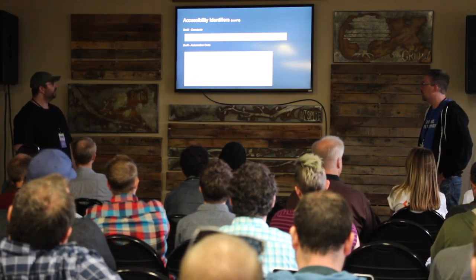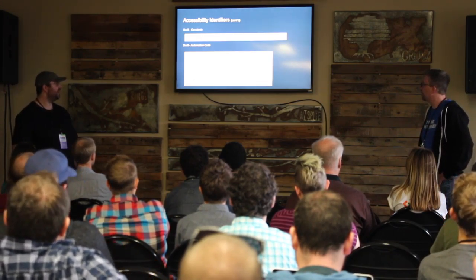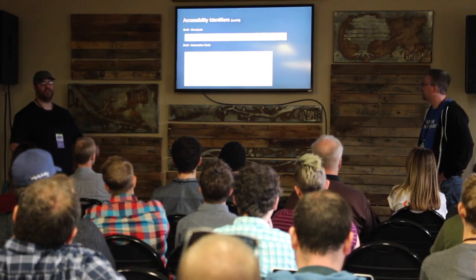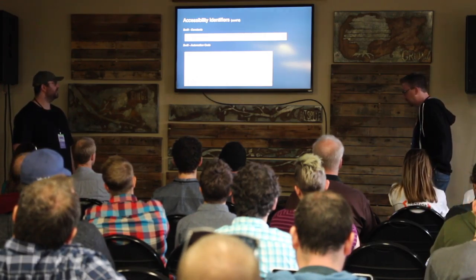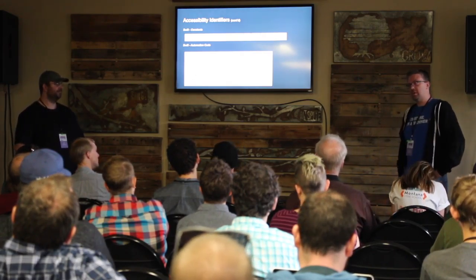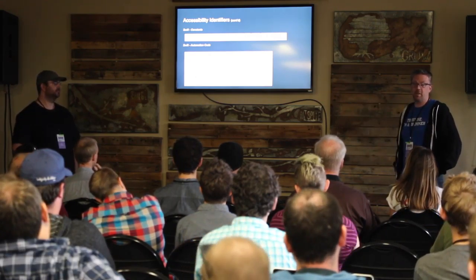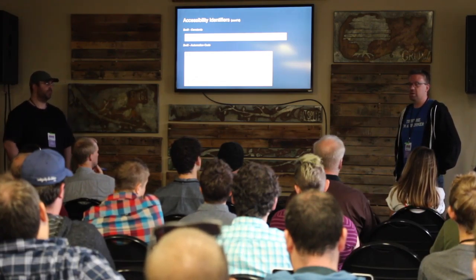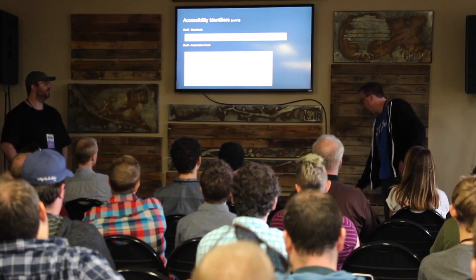In Swift automation code, you declare a variable like 'firstNameTextField' set to the app's text fields matching the first name accessibility identifier constant. To interact: call firstNameTextField.tap(), then typeText with the first name value, then hit done to close the keyboard. We now require accessibility identifiers in code review — we won't allow something to merge until they're present. This is Testability 101 for our mobile app.